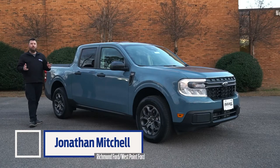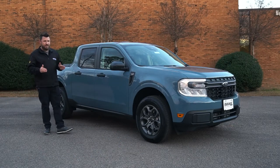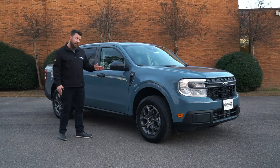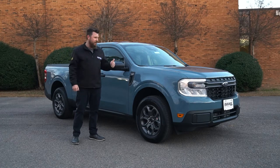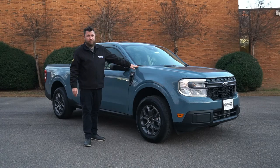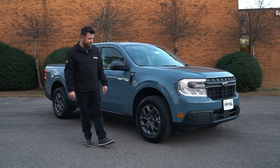Hi, I'm Jonathan Mitchell with the award-winning Richmond Ford, and there's a new era of automotive engineering upon us, and Ford is leading the way with this, the new Maverick. These things are such a hot commodity that it's taken me a while to actually get my hands on one, because the new owners are so excited to take this thing home that they've literally been waiting for them to roll off the trucks on our lots. But nonetheless, this one's here now, so let's see why this thing is hotter than Tickle Me Elmo in 1996 this holiday season. Let's get started.